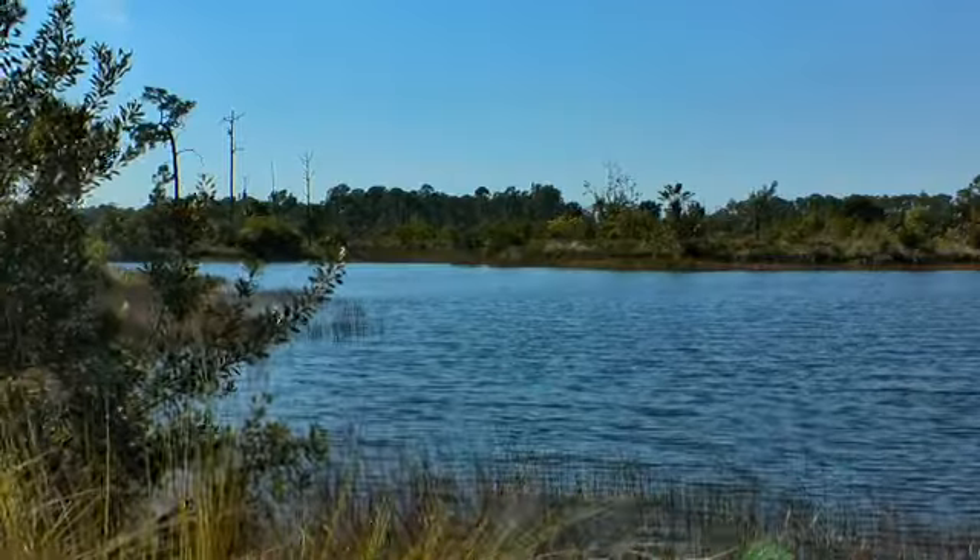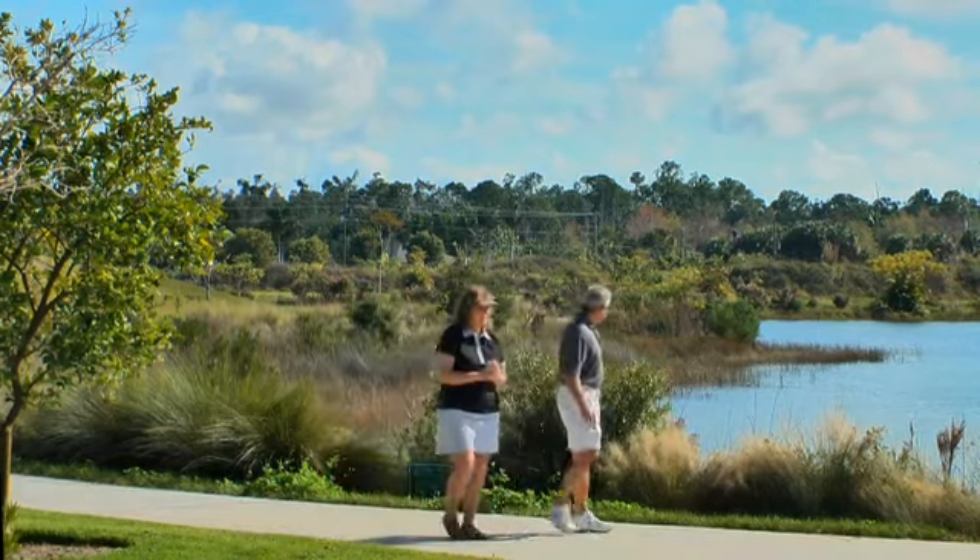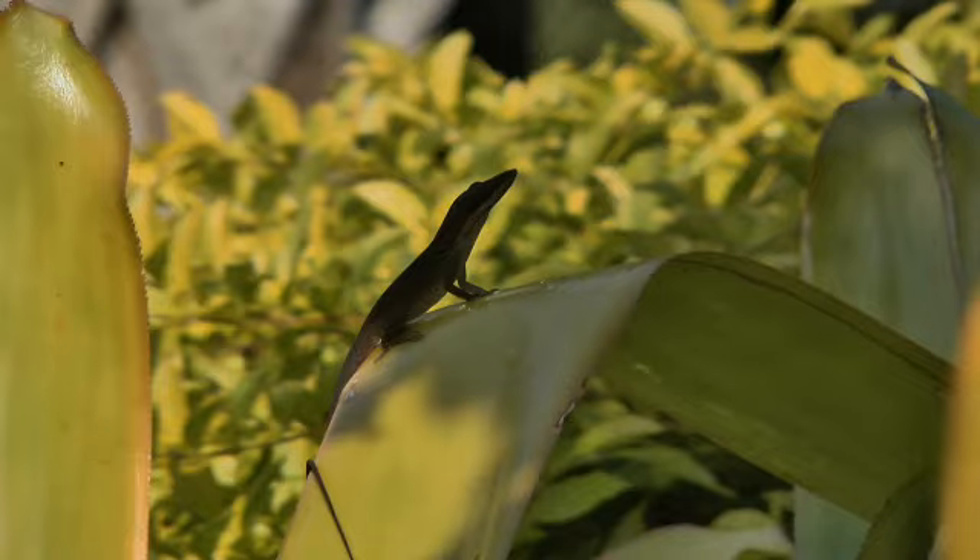Get wild and woolly on our beautiful unspoiled lakes and nature trails, habitat for hundreds of species of animals.